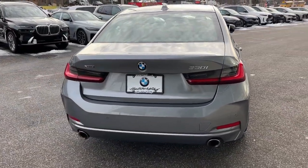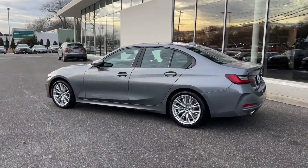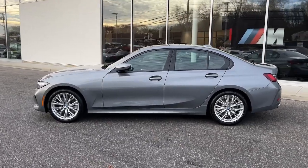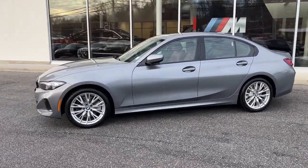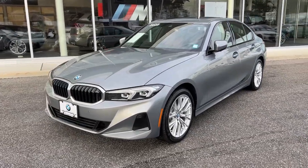Heated steering wheel, Apple CarPlay and/or Android Auto, pre-collision system, intelligent auto on/off high beams, supercharged engine, sun/moonroof, navigation system, keyless entry, all-wheel drive, lane-keeping assist.